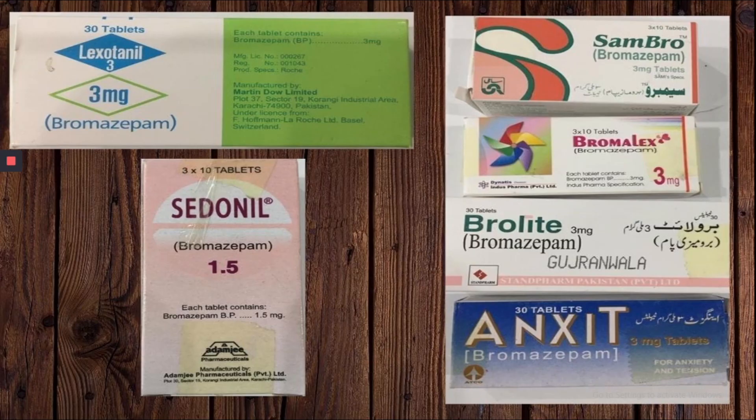The most common brands of Bromazepam include Lexartanil, Sambro, Bromalax, Brolyte, Anzit, and Sedonil.